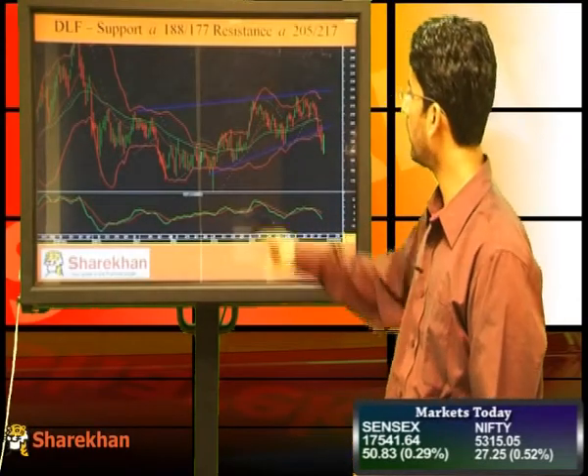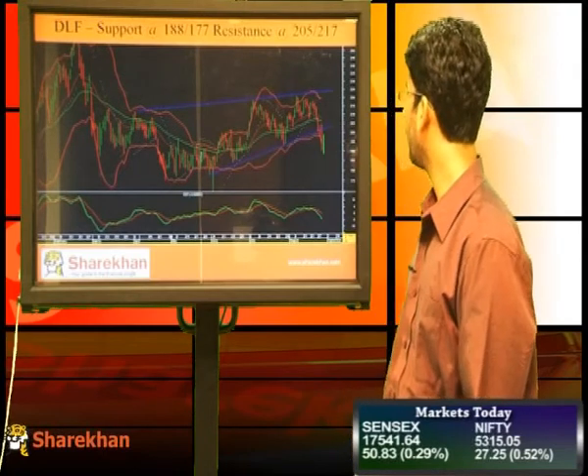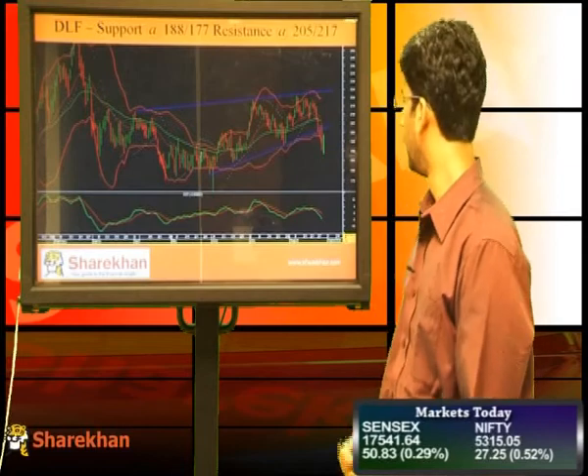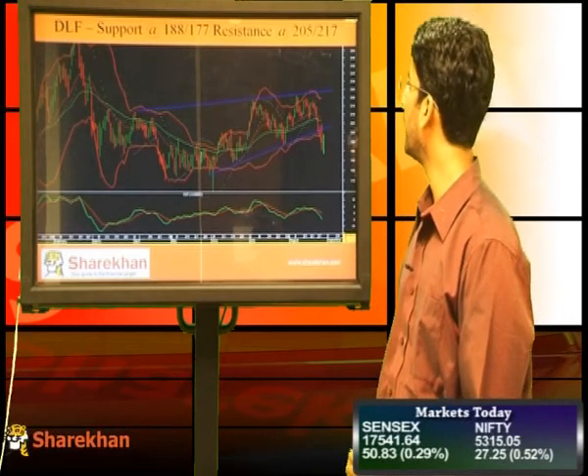Next stock is DLF. DLF has broken down from a large bearish wedge pattern. It is moving up to retrace back to the lower trend line of the pattern, and from there one can initiate a fresh short position. The momentum indicator is on the sell side, so DLF is a good candidate to short from a short-term perspective. Key supports are 188 and 177, and key resistances are 205 and 217.